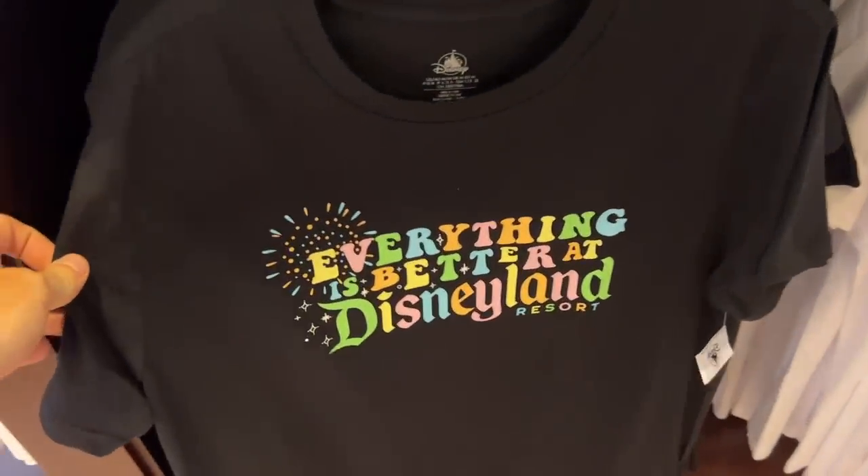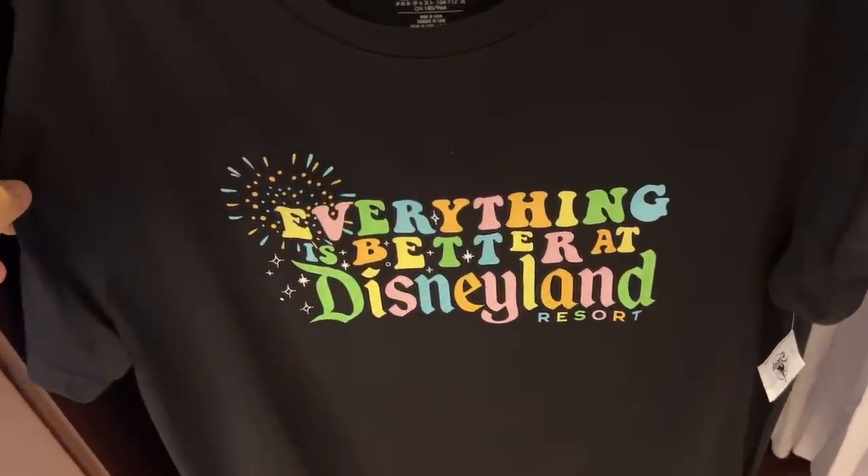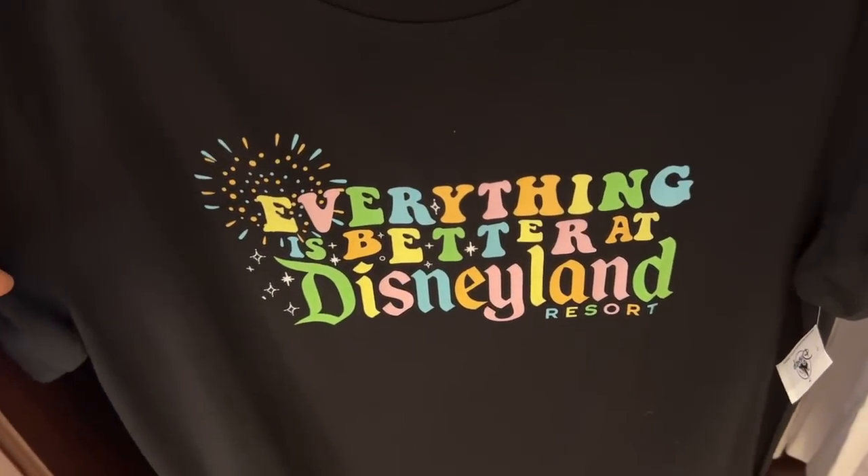I feel like this goes right along with a theme of another video that I filmed today, which was why Disneyland is better than Walt Disney World. Not quite the same idea, but everything is better at Disneyland.